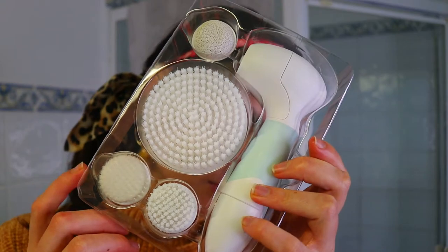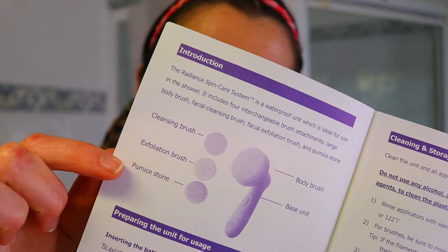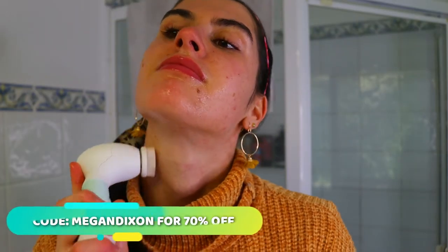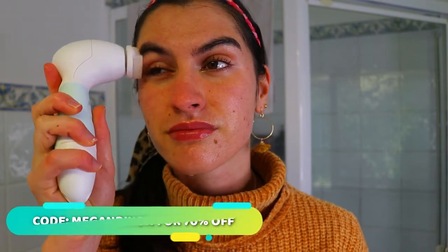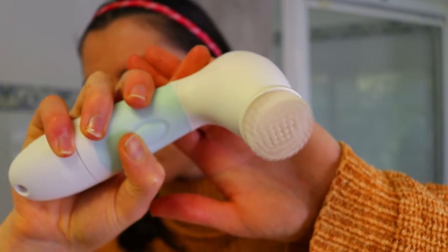Once I've removed most of the makeup with the Face Halo, I go in with the Duvoli Radiance Spin Care System. It has interchangeable heads — a cleansing brush head, an exfoliant brush head, and a body scrub head — for different uses. However, it only has one speed setting, which I found too harsh around the eyes. I prefer devices with multiple speeds, so that was a downside for me.